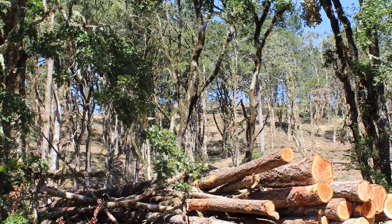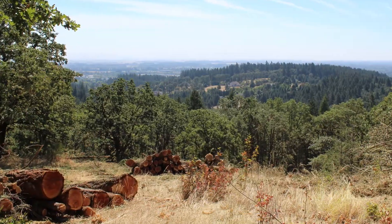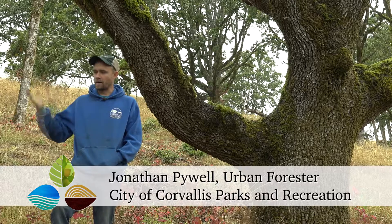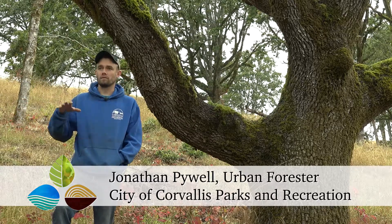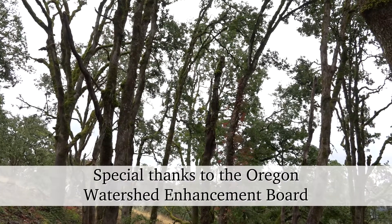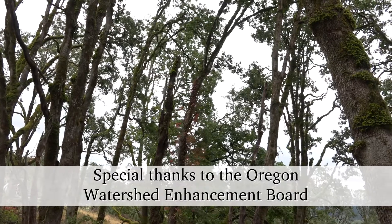Since a big part of oak release and oak habitat restoration is removing Douglas fir, we were able to fund part of the project through timber sales. We took the asset of the standing firs and converted that into the asset of an oak savanna. We now have a park with a habitat type that there's less than one percent of remaining in the Willamette Valley.